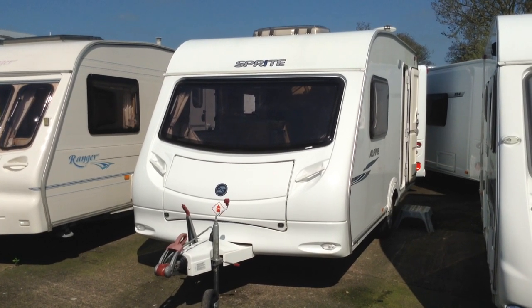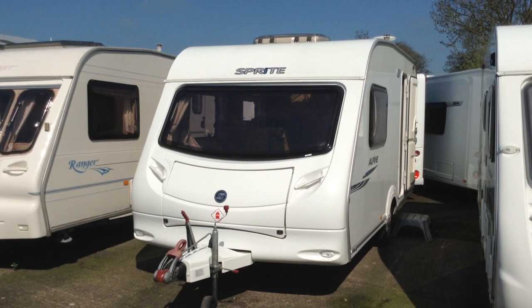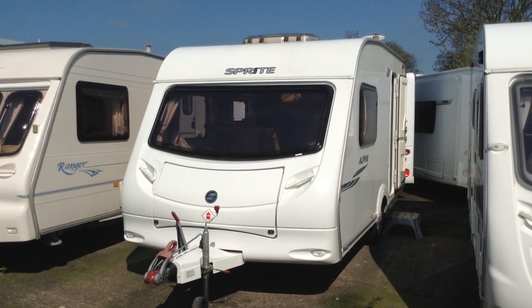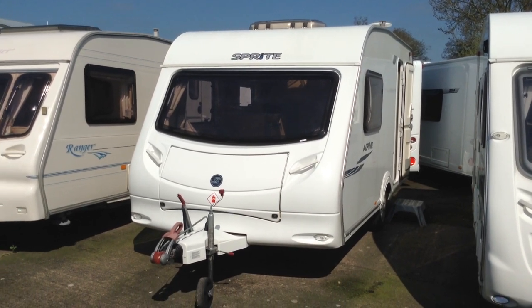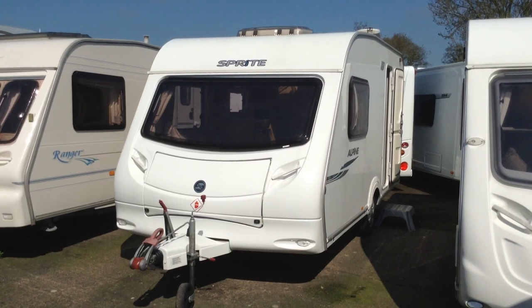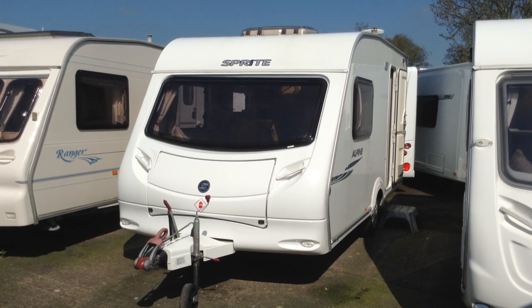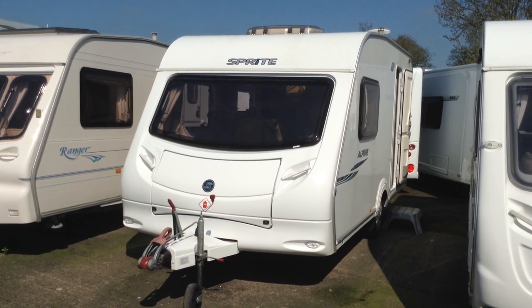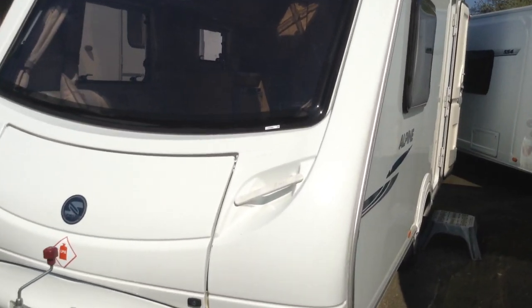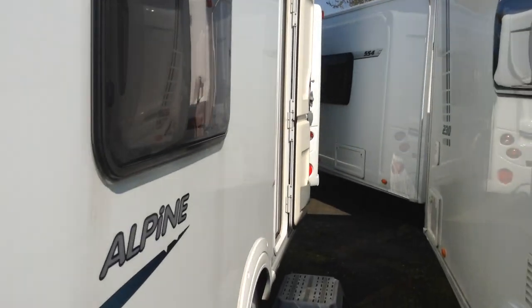It's very smart too, with its nice big picture window. Not only does it give you a wonderful view out across your most lovely vistas on your favourite site, but it allows lots and lots of light in, so the lounge feels super spacious. It's got the Alco stabiliser hitch fitted, which is the anti-snake system.